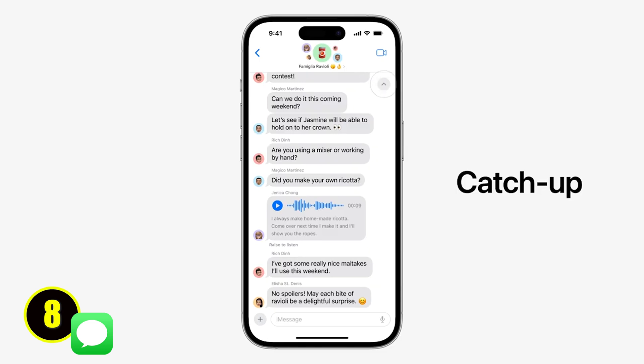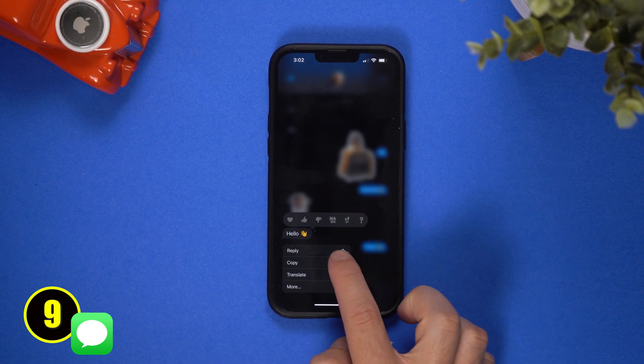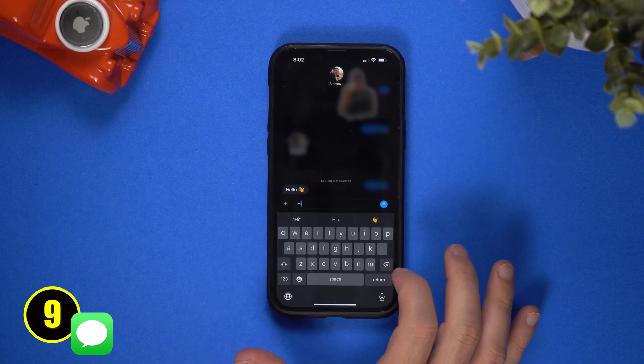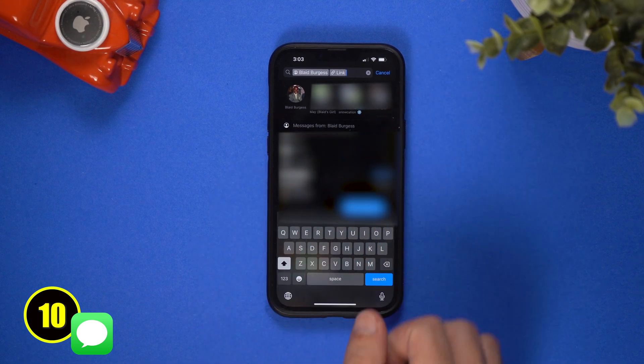Another new feature on messages is the ability to catch up on message threads. So if you are in a group chat where you get 100 plus messages in a day, you can now hit the catch up arrow and it will take you to where you last read. Another small but efficient feature is now you can swipe to reply, where beforehand you had to hold the message and then hit reply. Now you can just swipe on a message to reply with ease. Also the iMessage search feature got an upgrade — you can now do a more defined search by using multiple filters, for example pairing someone's name with a link filter to see all the links they've sent you.